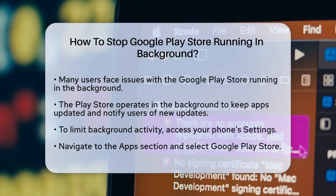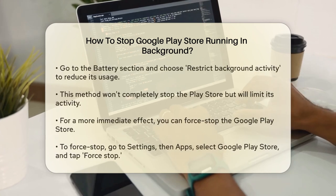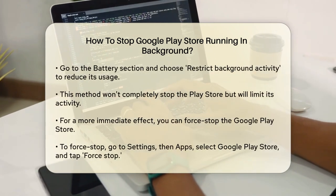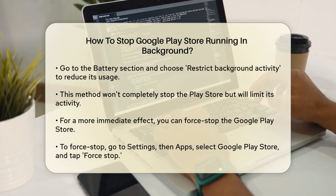One of the simplest ways to limit the Google Play Store's background activity is to restrict its battery usage. You can do this by going to your phone settings, then to the app section, and selecting the Google Play Store. From there, go to the battery section and set it to restrict background activity, or a similar option depending on your phone settings.